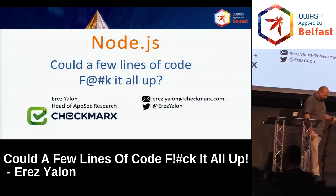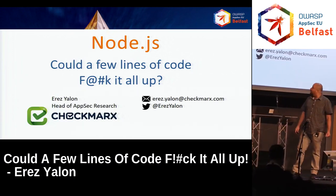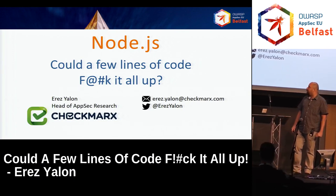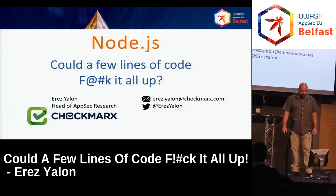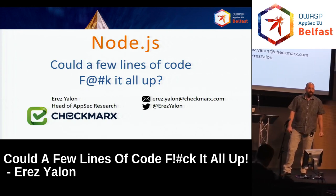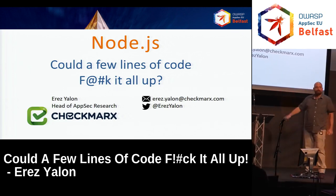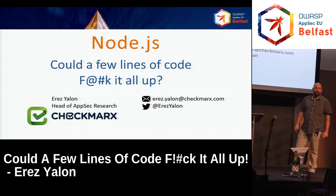Hi everyone. My name is Erez. I'm heading the AppSec research at Checkmarks. We're doing products of code review, SAST and IAST. You have my details here. If you have any questions at the end that you did not manage to ask, feel free to contact me.